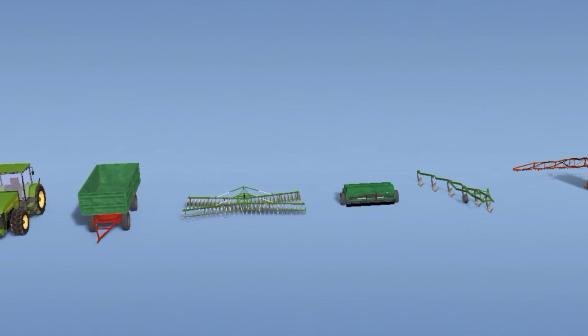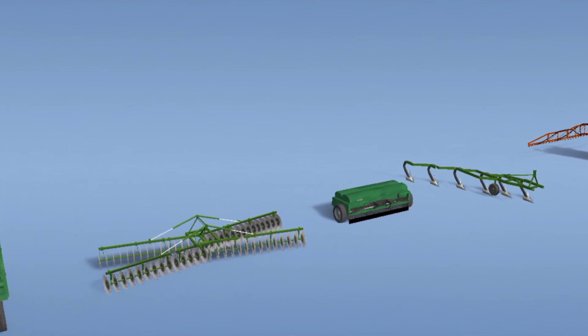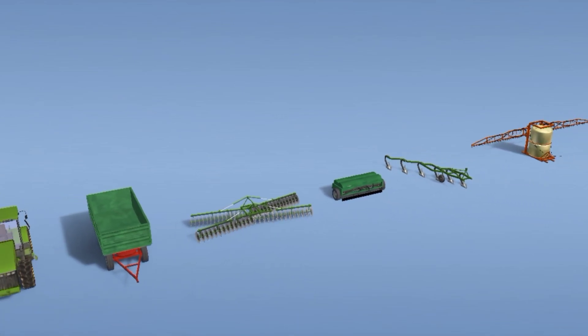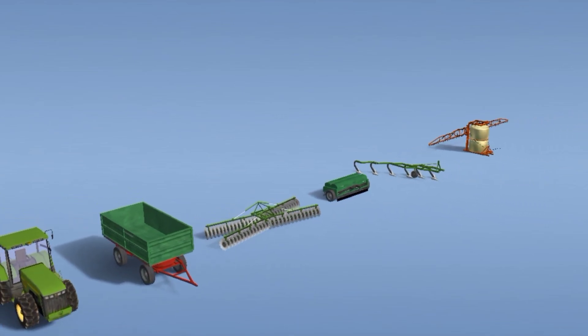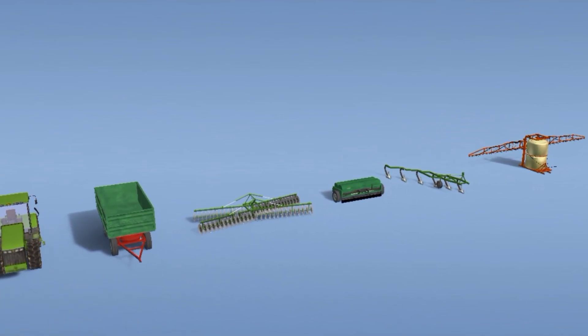The elements of precision farming — sowing, soil cultivation, fertilizer management, pest control, and harvesting — can be applied individually or can be combined into a system.